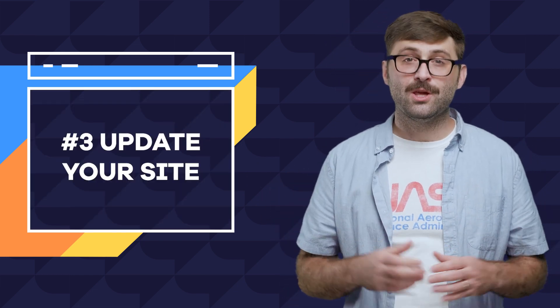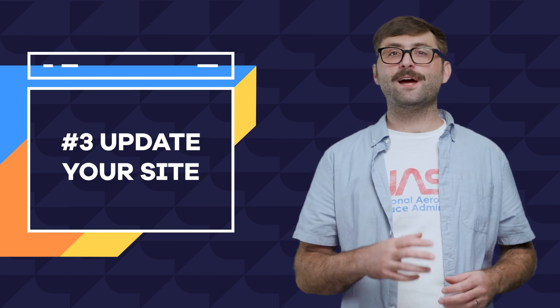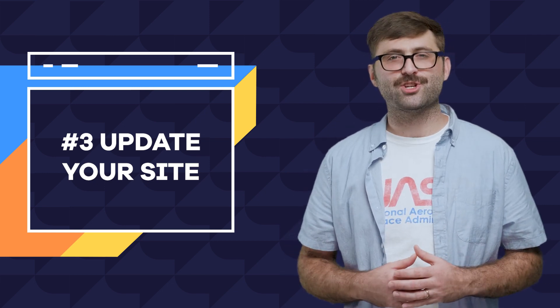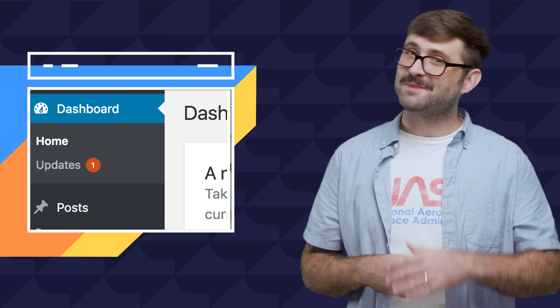If you don't update your website, you could be more susceptible to security issues and hackers. If you're using WordPress, you can accomplish this on your dashboard page under updates. If there's a little number on a red circle, smash that update button.